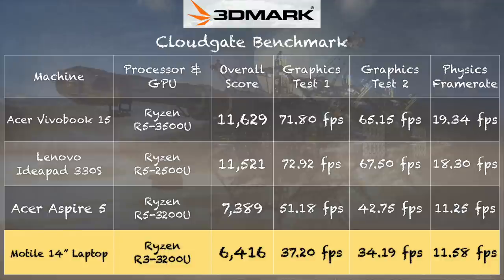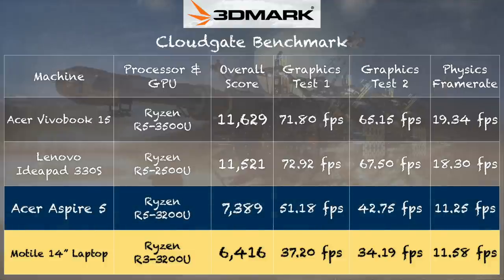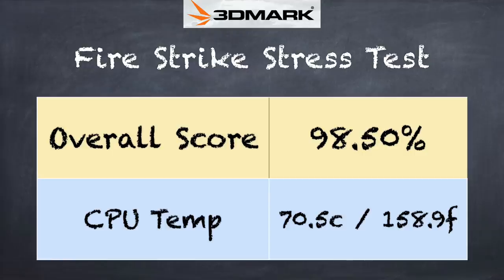The 3DMark CloudGate benchmark highlights these performance disparities clearly. The Motile 14 scored 6,416 versus 7,389 on the Acer Aspire 5 with the same processor but two channels of RAM. On Graphics Test 1, the Acer got 51 fps versus the Motile's 37; on Graphics Test 2, the Acer got about 43 fps versus the Motile's 34. The CPU physics score is about the same on both. This shows concisely the single versus dual channel difference — and this machine has no option to add a second channel, while many other low-cost Ryzen laptops do.